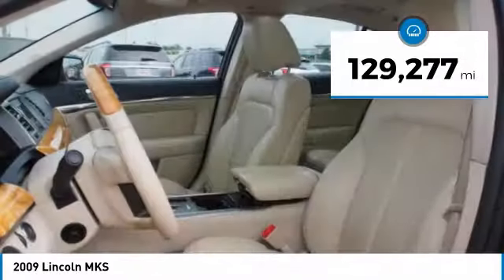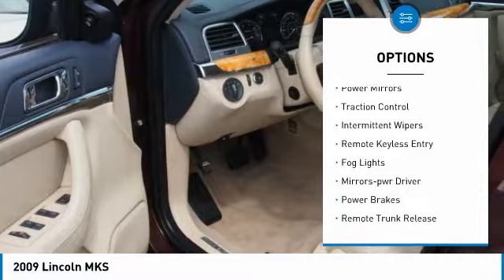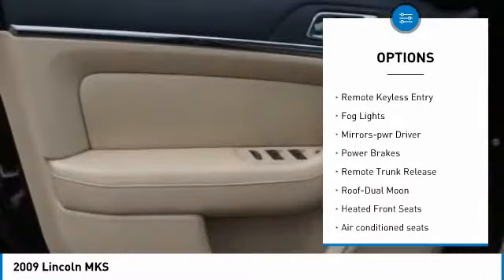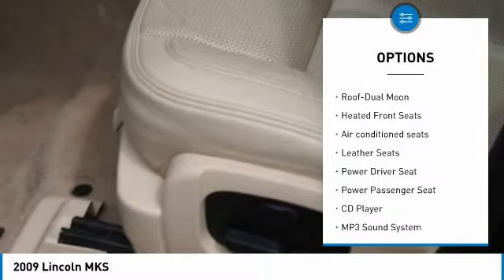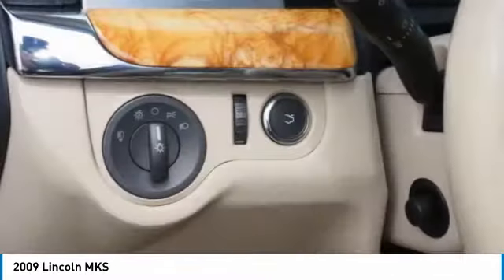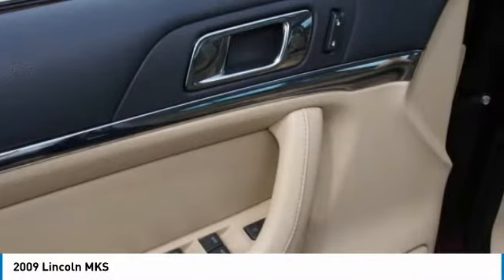This vehicle has less than 130,000 miles. Here are some of this vehicle's great options: all-wheel drive, heated inside mirrors, power mirrors, traction control, intermittent wipers, remote keyless entry, fog lights, mirror memory, power brakes, remote trunk release. Come take a test drive today.